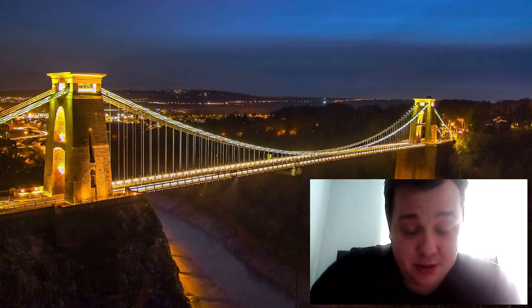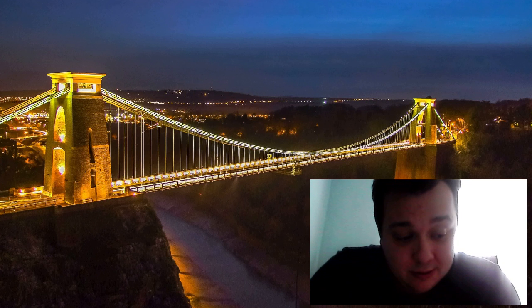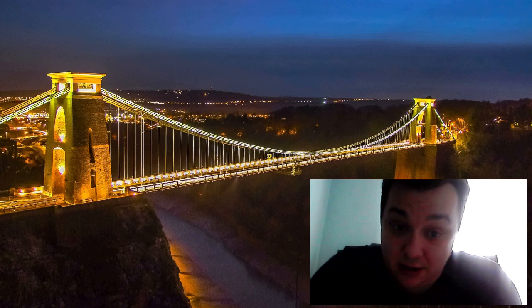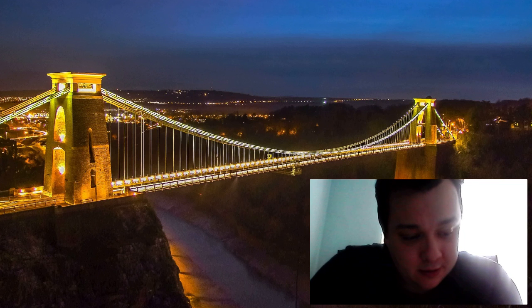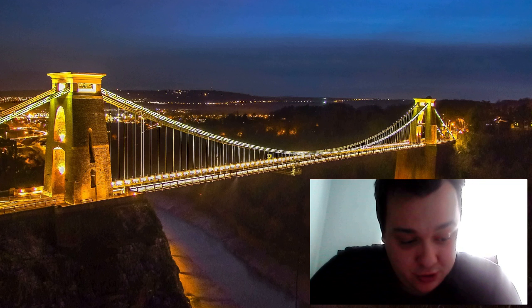The Clifton Suspension Bridge is open to the public and visitors can walk across the bridge and enjoy the stunning views of Bristol's harbour and surrounding areas. Guided tours are also available, which provide a more in-depth look at the history and engineering of the bridge, led by knowledgeable guides who share interesting stories and facts.